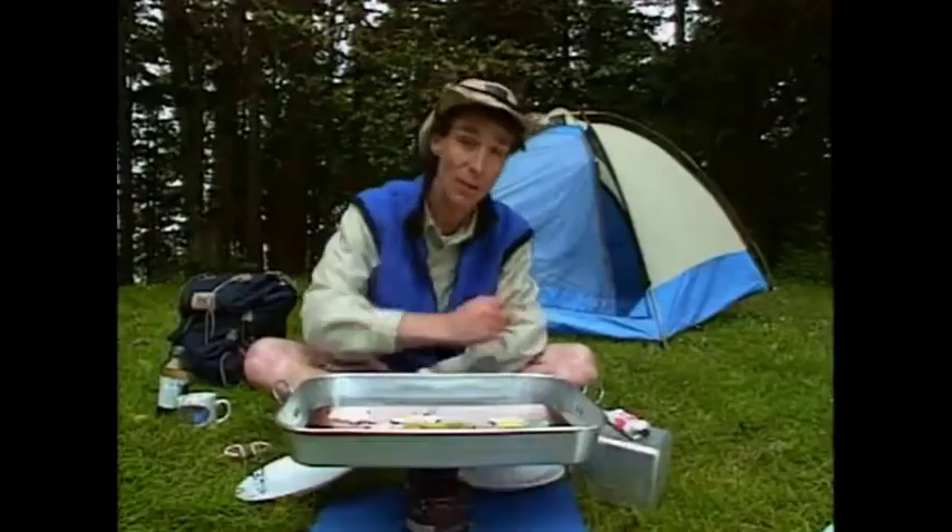The plates are still moving even today. In fact, North America is moving away from Europe about this much every year — about two centimeters, about an inch every year.